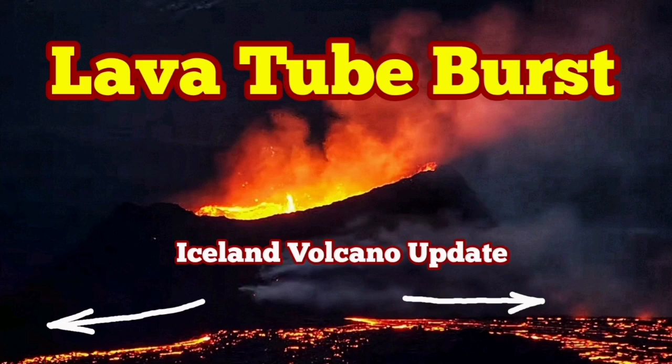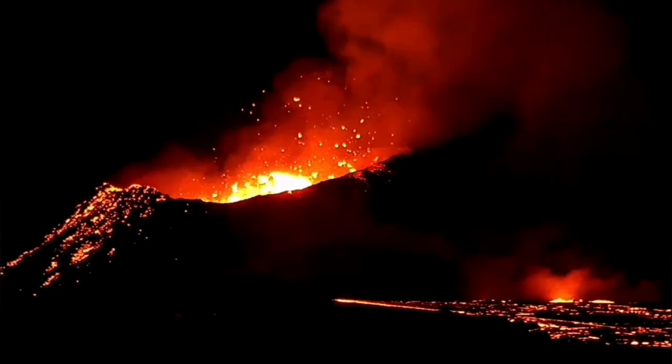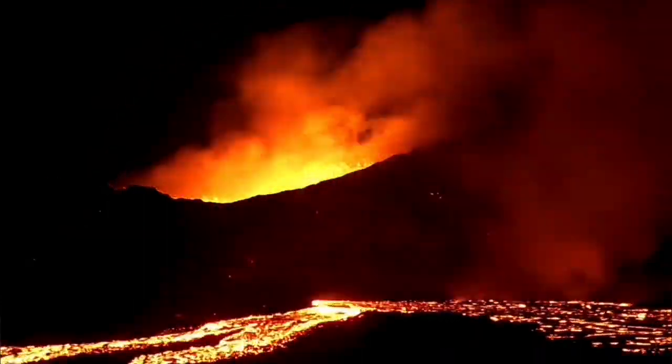We have an active lava tube in the K1 crater. This is the name I've given to the last remaining eruption vent in the Sununca crater sea chain in the Schwarzenegger volcanic system.